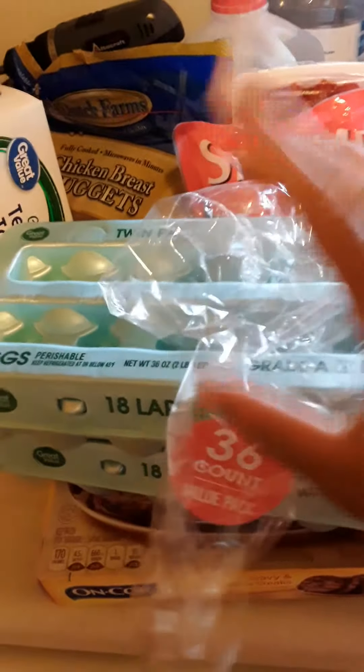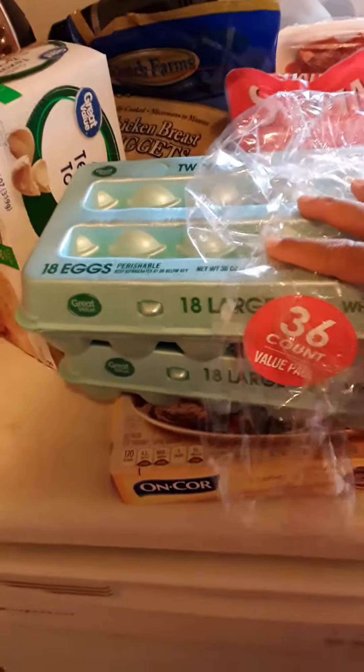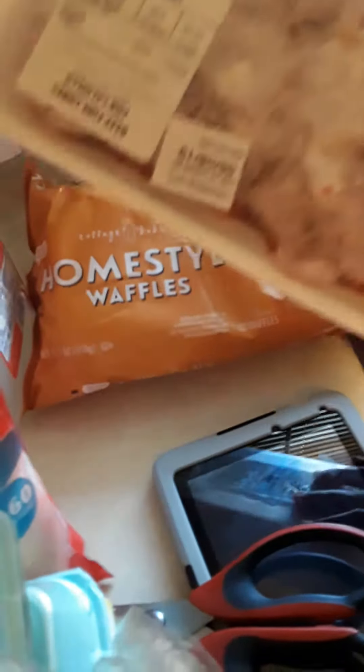I have stuff stocked up in a cabinet as well. Starting right here: I have two things of eggs — they came together in plastic wrap, the 36-count. Then I have the Salisbury steak, some homestyle waffles for about a dollar or so, and some beef fine cubes — I've used this for taco meat. I also have a bag of shrimp.